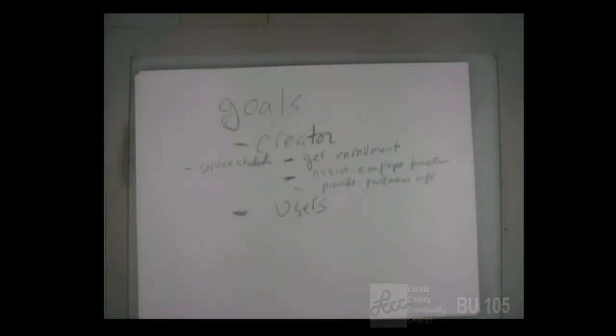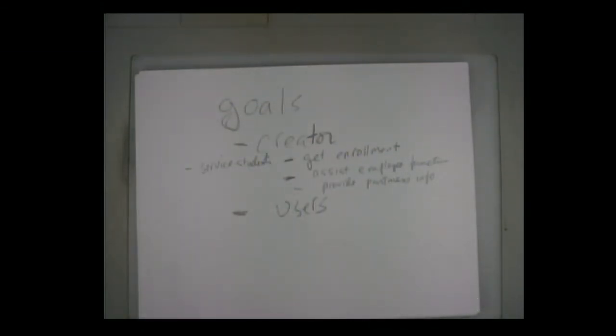Another goal is to help service the students. If you can do certain things online, you're not coming here and standing in line for six hours waiting for someone to help you. If you can handle it yourself online, that frees up employees so they don't have to spend time assisting you if you can answer the question yourself. And it's going to be a better experience for you — for example, to register for a class, if you could do that online at home as opposed to having to come here in person.